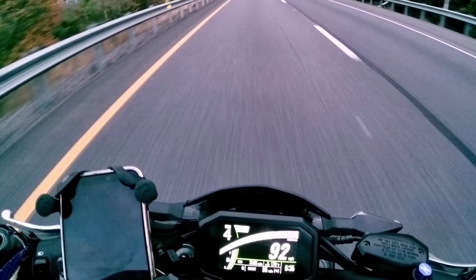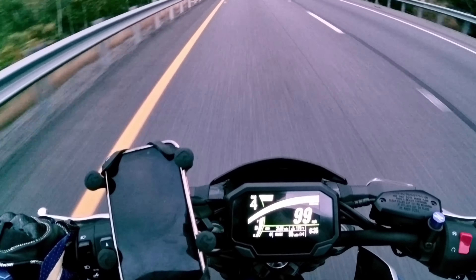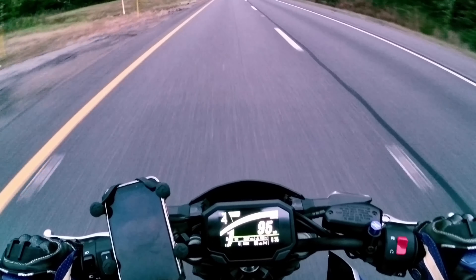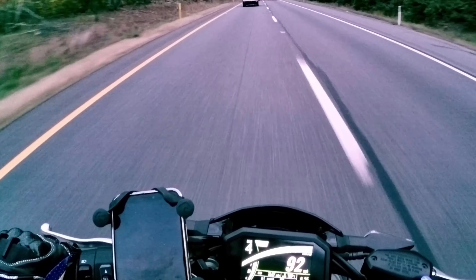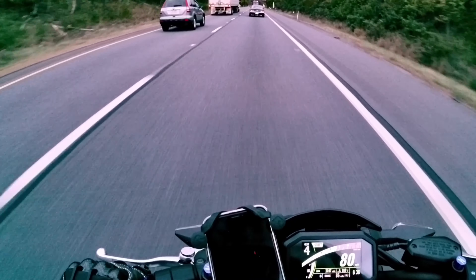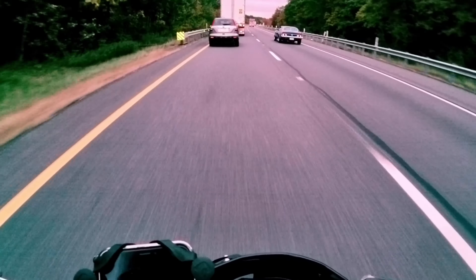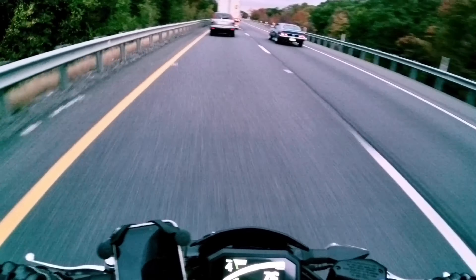Yeah, baby! You can almost watch the gas gauges going down when you do that. What do we got here? An old Mustang? Yeah! Is that what that is? Let's check her out. Yeah, it's a Mach 1, I think.